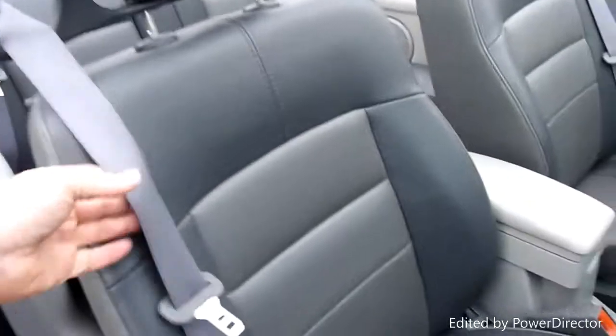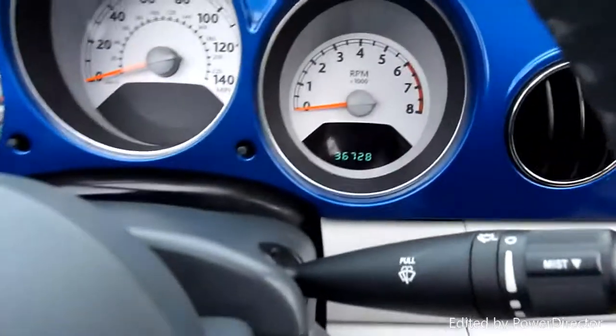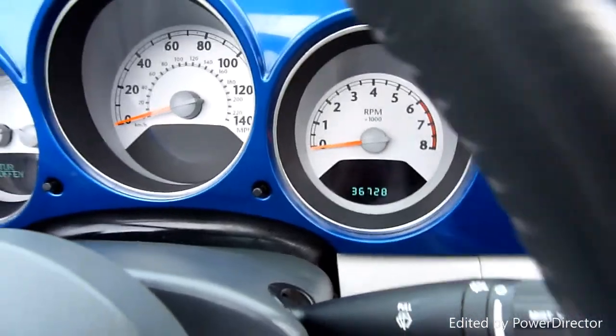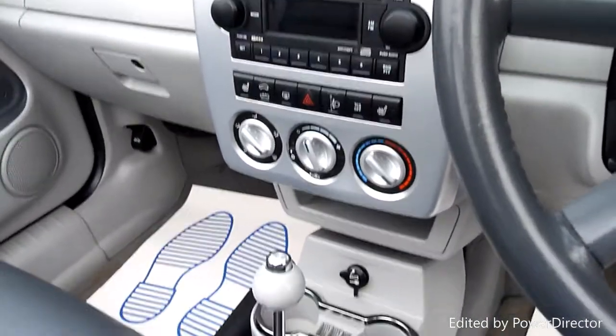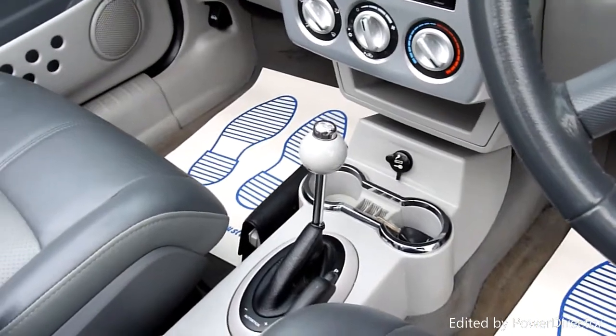Inside, the driver's seat — no wear or anything on that, absolutely superb. Looks like it's not been sat in. She's covered just 36,728 miles — look at that. Cruise control on there, electric windows, electric roof, air conditioning. Like I said she's automatic and they have a Tiptronic box on these, but you'll never use it.